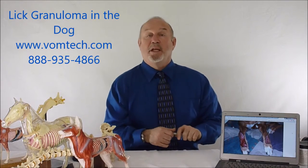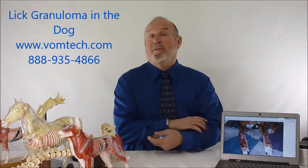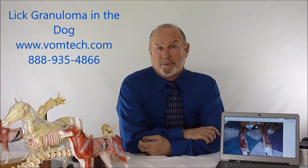Hello, I'm Dr. Inman. This is a mini lecture on Lick Granuloma in the canine, which has plagued veterinary medicine for hundreds of years.